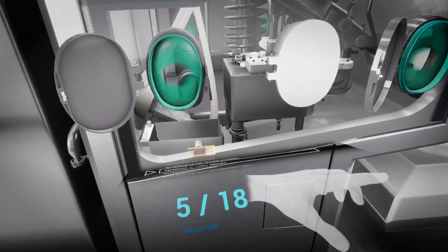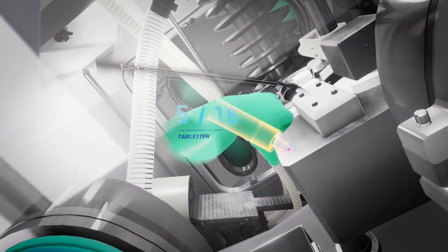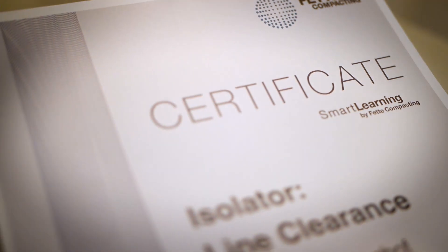To make the training even more fun, we implemented gaming elements. Once the trainees feel confident in the process, they can be certified by taking a test.